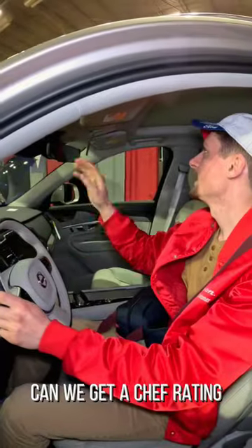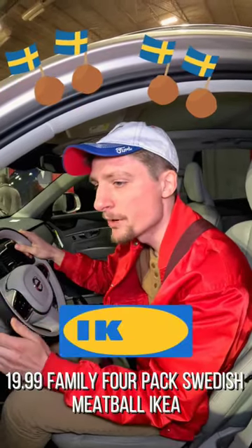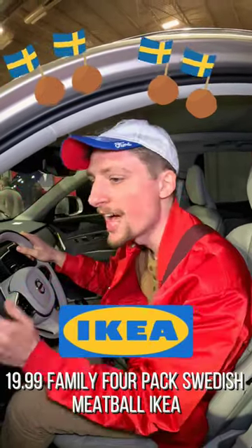Slap your finger in there. You got a chef rating — I'd give it $19.99 family four-pack Swedish meatball Ikea.